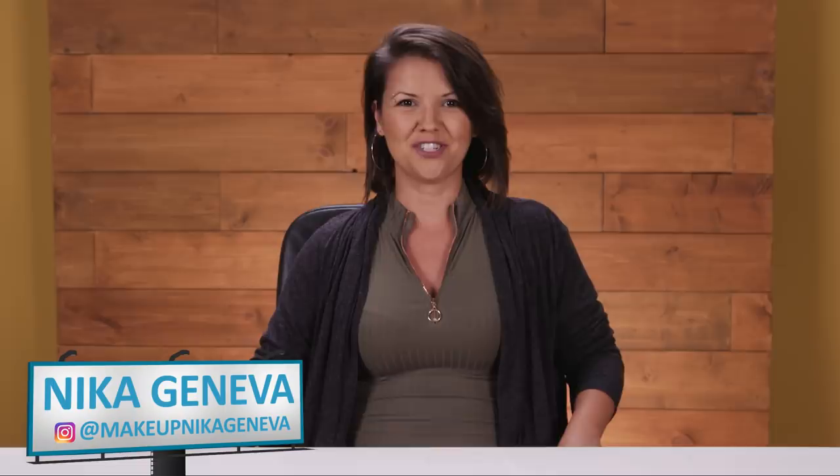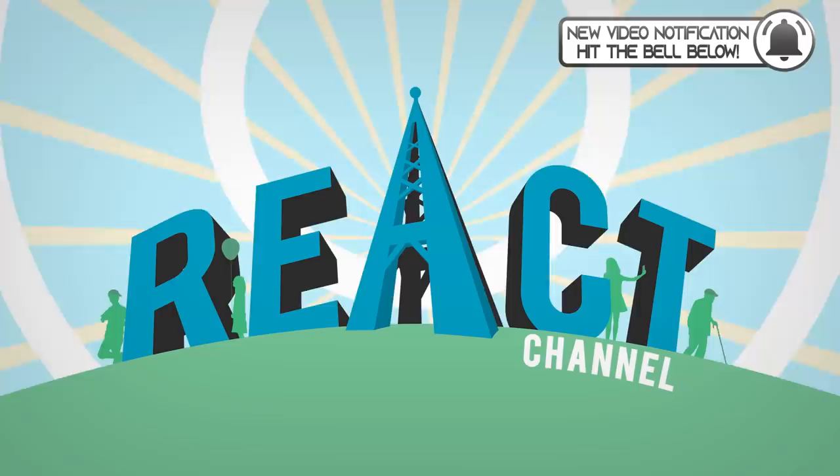Hello, my name is Niko Geneva. I am a special effects makeup artist, and today I'm going undercover to challenge some reactors.